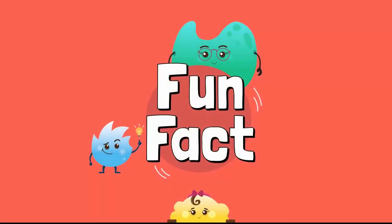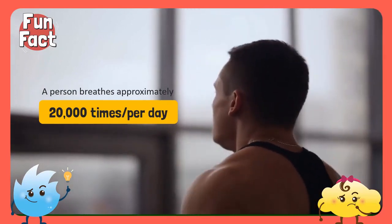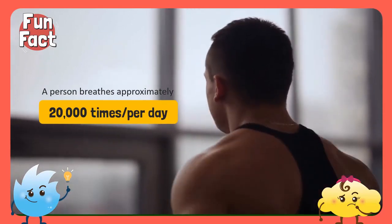Time for a fun fact! A person breathes approximately 20,000 times in one day.